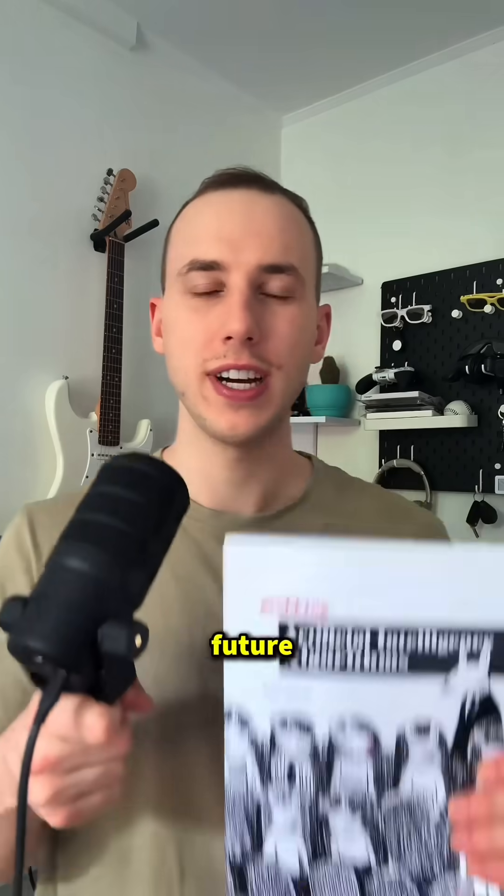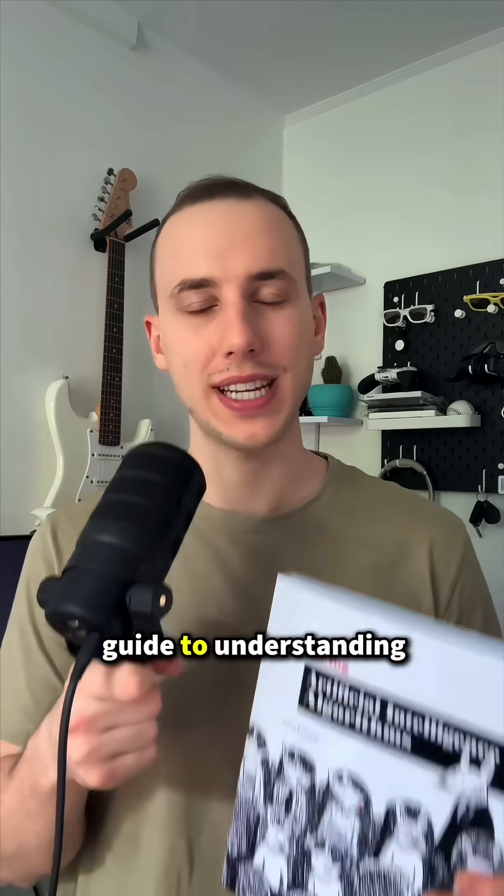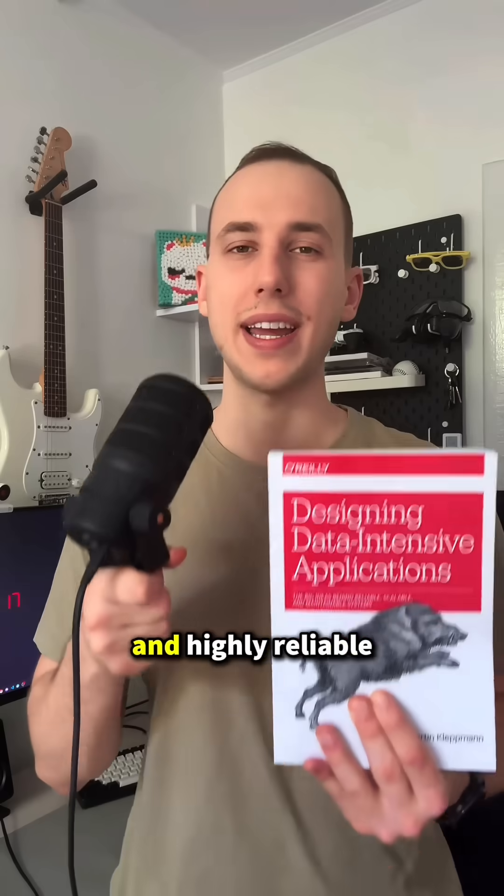Diving into the future, Artificial Intelligence Algorithms — a practical guide to understanding and building intelligent systems. Then there is Martin Kleppmann's Designing Data-Intensive Applications. Master building scalable and highly reliable systems. It's truly foundational.